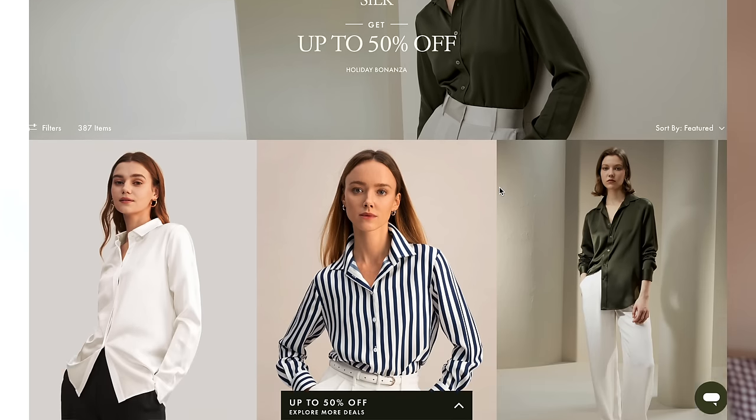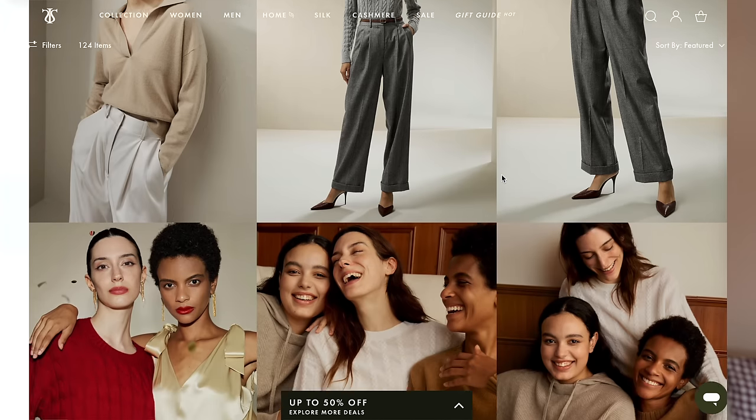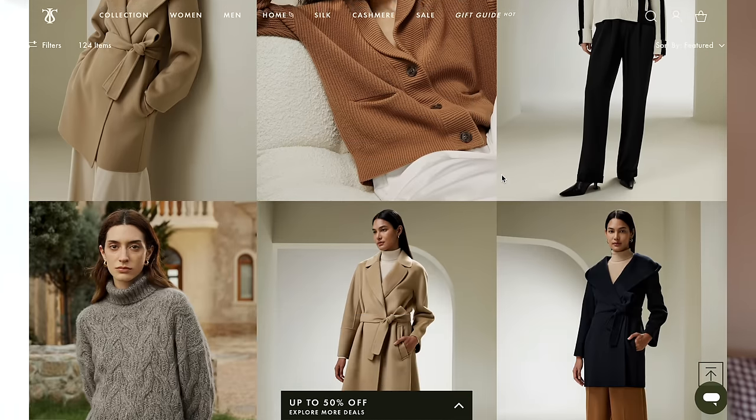The first three pieces are all new in from LilySilk, who are the sponsor of today's video. You've probably heard of LilySilk because of their silk pieces — they do gorgeous mulberry silk items, bed sheets, pillowcases and clothes. However, I'm a real knitwear girl, so when they reached out and offered to send me their knitwear range I was even more excited. They pretty much exclusively use natural fibres, which is one of the key things I look for in brands that offer knitwear.